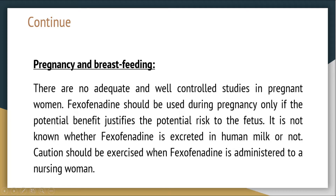Pregnancy and breastfeeding: There are no adequate and well-controlled studies in pregnant women. Vexophenidine should be used during pregnancy only if the potential benefit justifies the potential risk to the fetus. It is not known whether Vexophenidine is excreted in human milk or not. Caution should be exercised when Vexophenidine is administered to a nursing woman.